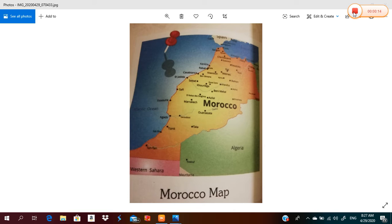Morocco is an Arab country in Africa. The capital of Morocco is Rabat. Casablanca is the biggest city in Morocco.